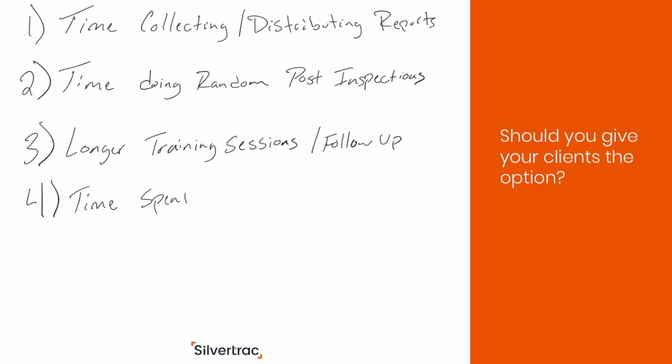And fourth, you've got to think about the time it's going to take to go and recover old reports if the client ever requests one. So you've got to answer the question: do I want my client to have the option to decline the additional cost and/or the use of guard management software at their property? If you want to give your client the option to either use or not use guard management software at the property, the first two options we cover today are going to be the route you'll want to go.